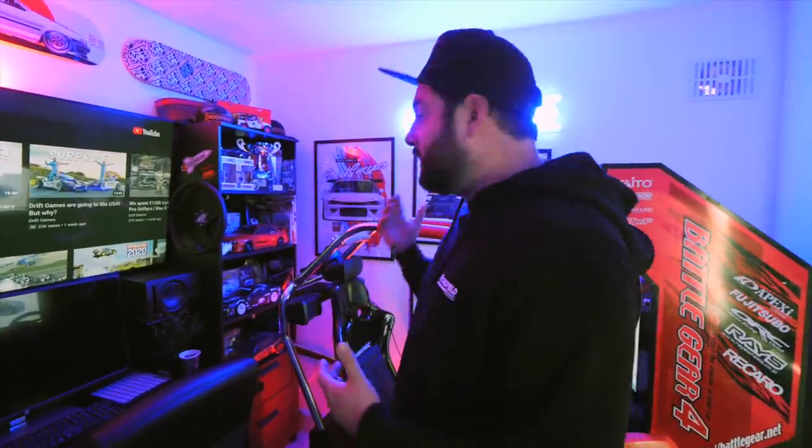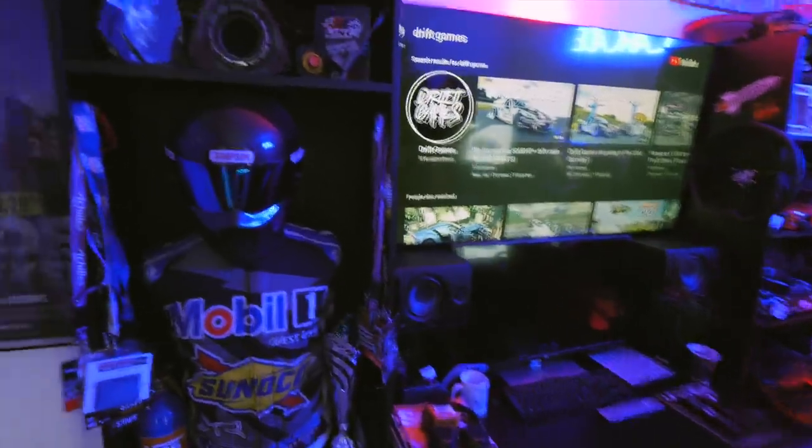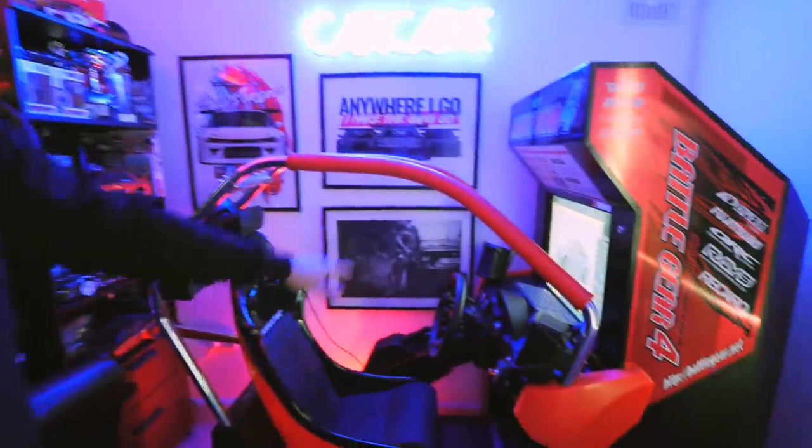I decided it would be a good idea for you guys to come along and check out all the cars we have at Drift Games at the moment — which ones we've sold, which ones we've kept, what's my new daily driver, and the plans for them over the next couple of months. But before we do that, let me show you my office — it's been a long time since we showed this on the channel.